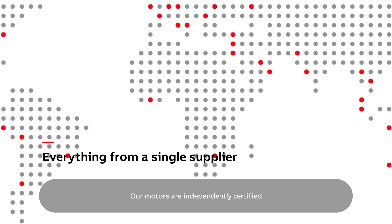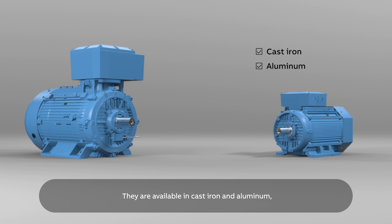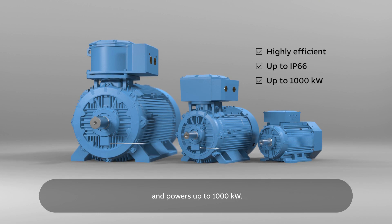Our motors are independently certified. They are available in cast iron and aluminum and are highly efficient. Protection ratings go up to IP66 and powers up to 1000 kW.